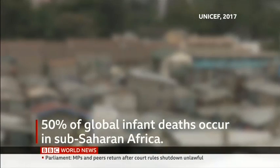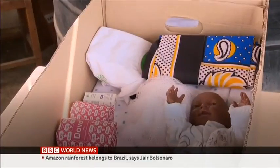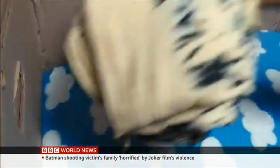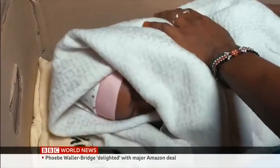50% of infant deaths occur in sub-Saharan Africa. These boxes give babies a fighting chance in life in Kenya's slums. Inside they have mosquito nets, sheets, medicine, and mattresses. One mother says: I'm hoping that when I get the box I will use it as my baby's cot — it will help because it comes with a mosquito net, soap, and diapers. The baby can stay in the box as you do house chores.